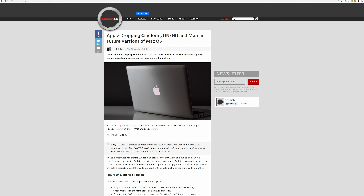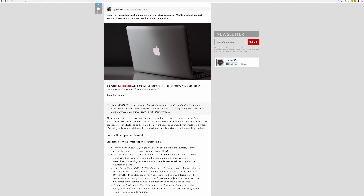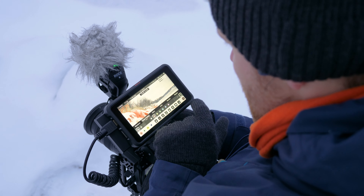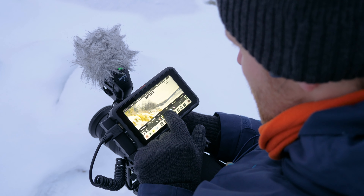Du får även möjlighet att filma i 10 bitars färgdjup och med Nikons loggformat som kallas N-log. Den kombinationen ger dig ett rejält dynamiskt omfång i filerna och möjlighet att redigera och färgbehandla materialet mer i efterhand. Framförallt blir filerna otroligt rena. Nästa fördel är kodekarna som Atomos-spelaren använder – du kan välja mellan ProRes och DNX HR.